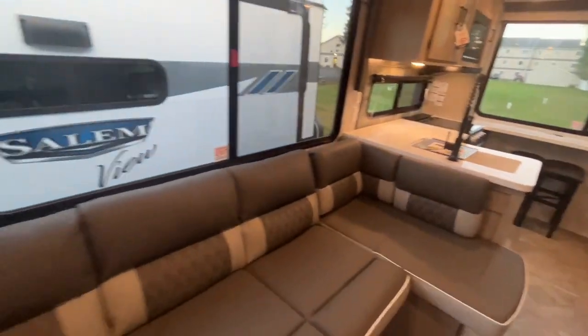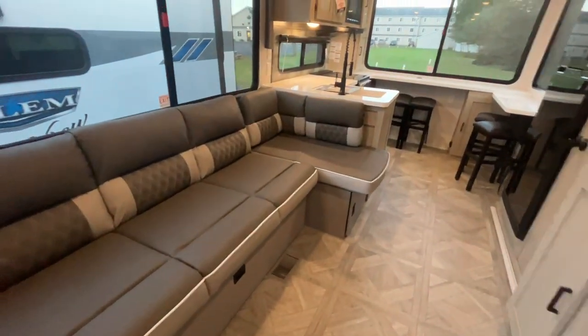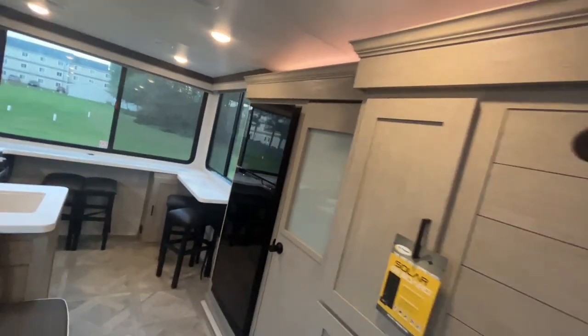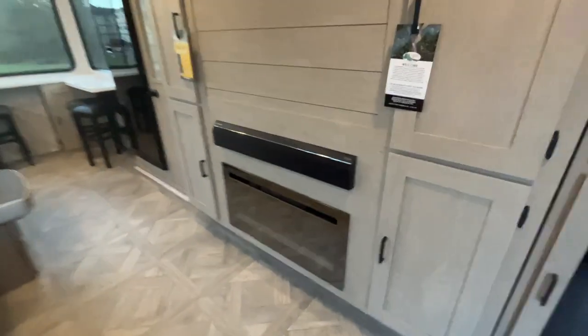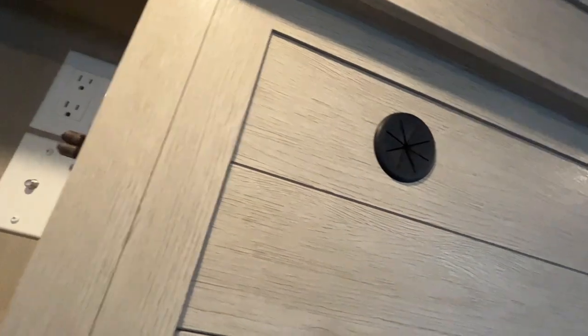Moving on back, you have the Versa lounger here. It's got storage underneath. This turns into a sleeping arrangement that I believe will sleep another two or three folks comfortably. There's one big slide here. You can see it just looks like a normal TV backing with a nice fireplace and sound bar. You've got good storage on either side, and hookups you can run through for the TV mount.